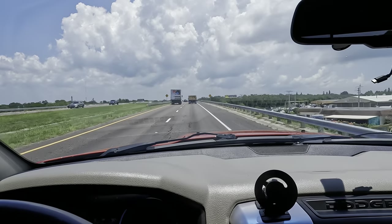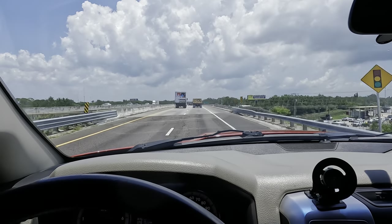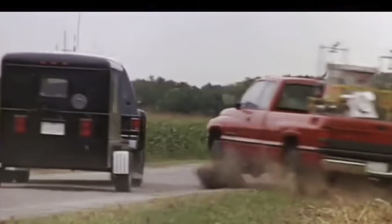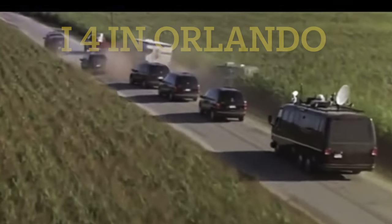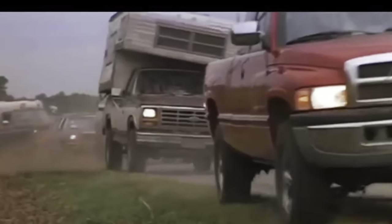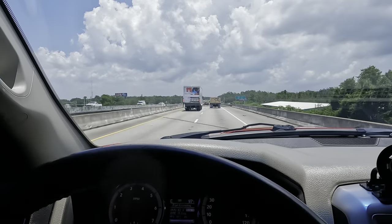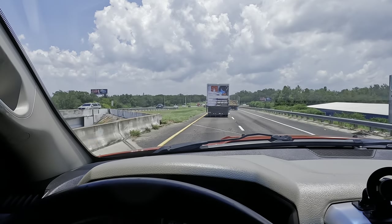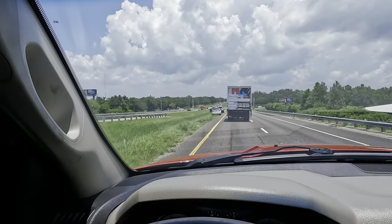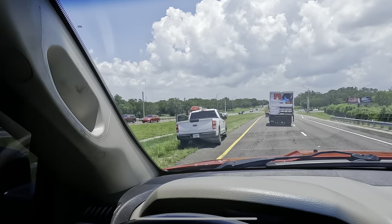I feel like I'm in the movie Twister driving this red Dodge — it sounds the same as the mid-90s Dodges did. Not hearing any kind of weird vibe out of it, nothing yet.